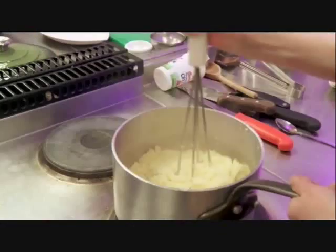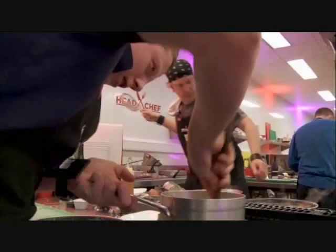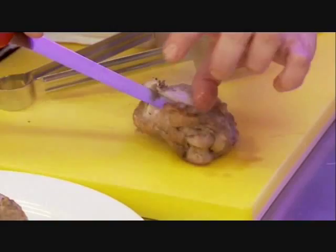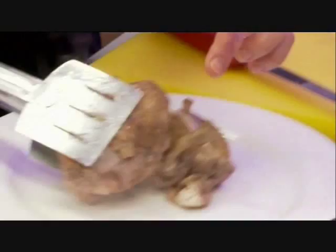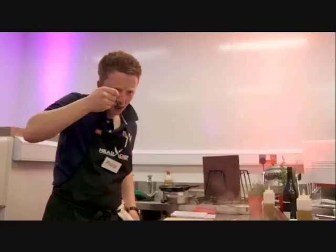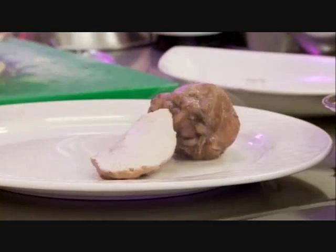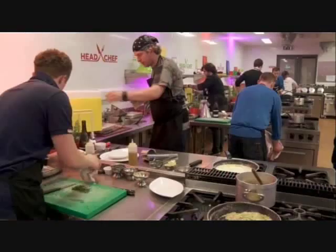Ten minutes left, everybody. Seven minutes left. Six minutes left, guys. Five minutes left, guys. You're going to ladle out one portion. The one portion should have a little bit of breast and a little bit of leg. You can bring it to the pass along with your side dish. Is that clear? Yes, chef. Give me one final yes, chef. Yes, chef. Come on, give me some energy. One minute left.